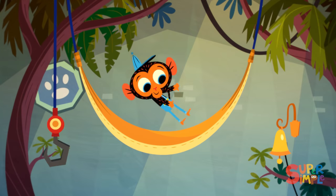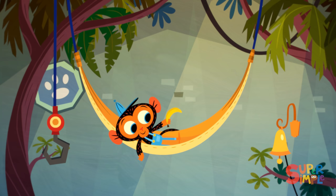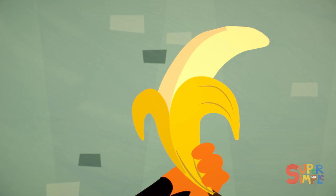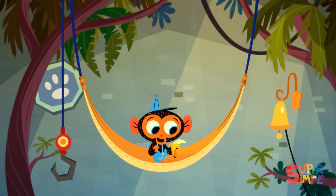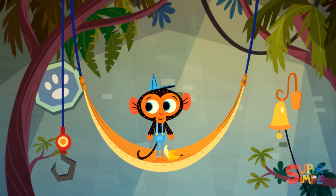Mr. Monkey, Monkey Mechanic, was hanging out in his hammock. He had been working awfully hard lately and was looking forward to finally relaxing and catching up on his banana eating. When suddenly, the garage bell rang. That means Mr. Monkey has a visitor. I wonder who it could be.